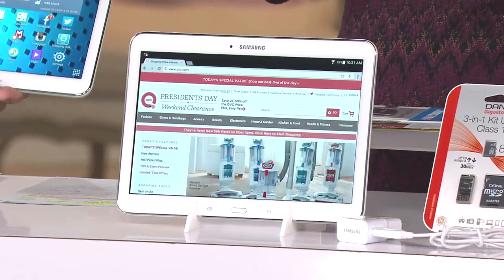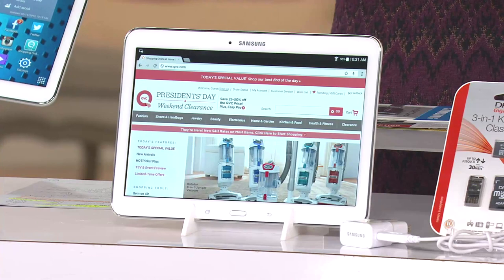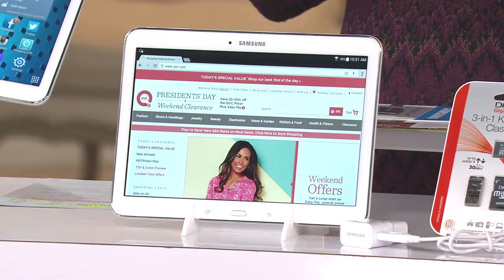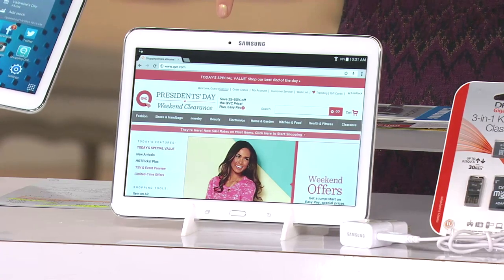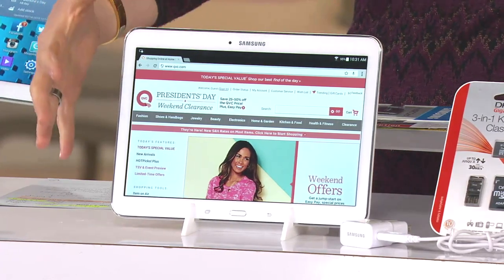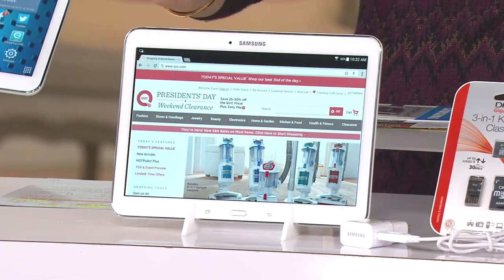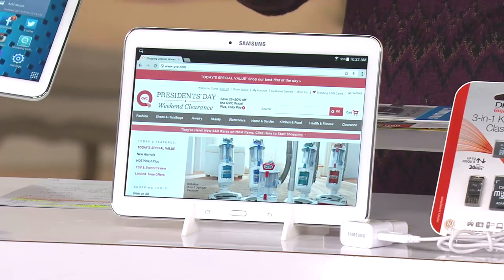You talk to people and it seems they're either the Samsung people or they're the Apple people, and the fight just keeps going. But the fact that you can get this for under $350, huge 16x9, great for movie watching, doing everything you would do on a tablet — and you can get it on six easy payments with a 30-day love-it-or-return-it guarantee.